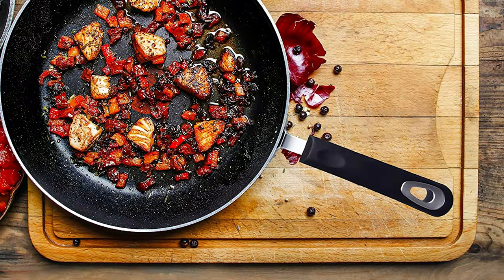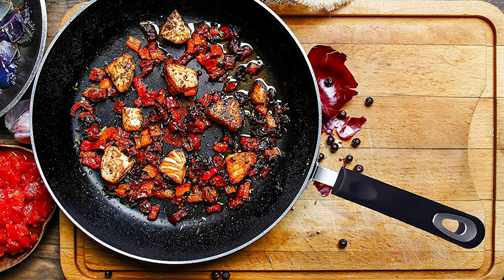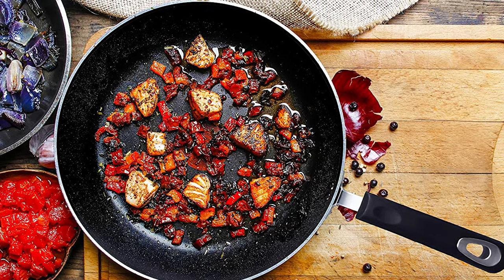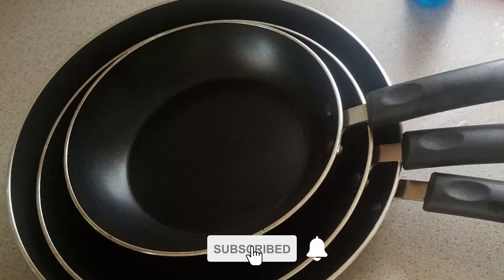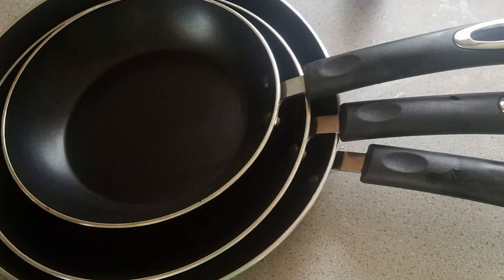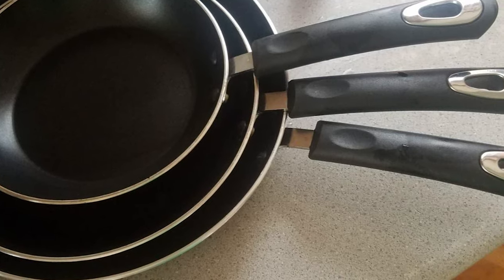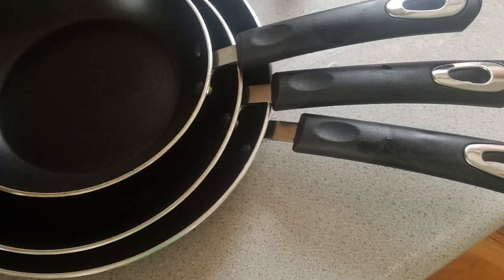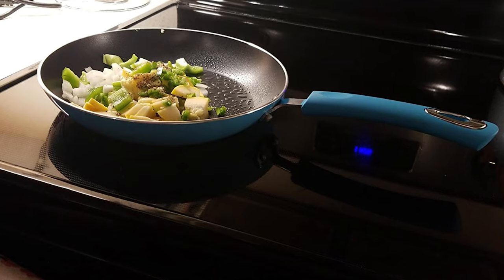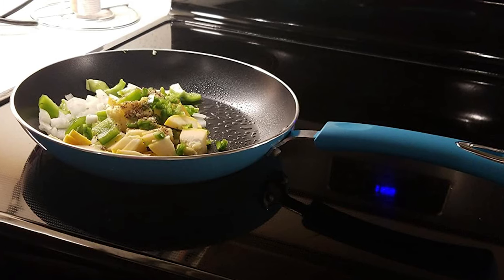The three-piece frying pan set includes 8-inch, 9.5-inch, and 11-inch frying pans to fit your family's varying cooking needs. This set is made of professional-grade aluminum that makes the frying pans durable, lightweight, and sturdy. The induction-compatible bottom is suitable for all types of cooking, including electric and ceramic cooktops. The pans have a high-quality double-coated non-stick interior for easier cooking and cleanup — PFOA, lead, and cadmium free.